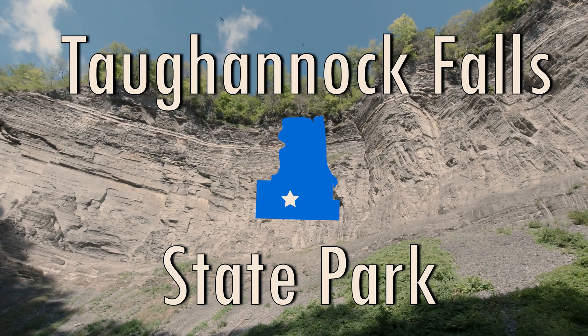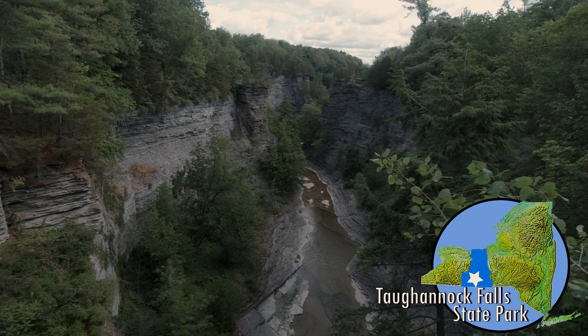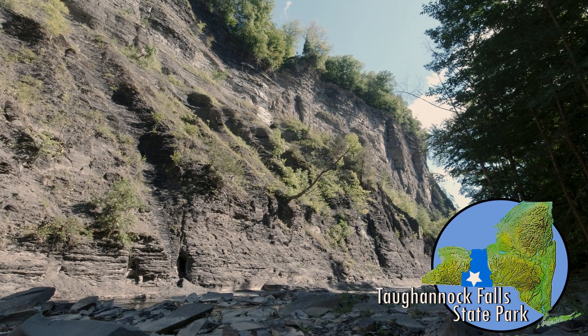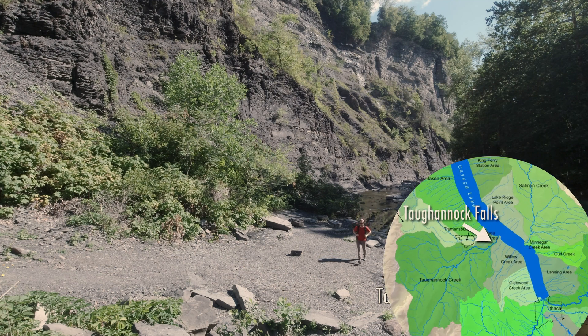Scholars, welcome to Tuganic Falls State Park in Ithaca, New York. Tuganic Falls State Park is located in the Finger Lakes region of our state and is almost 150 miles away from Buffalo. If traveling by car, that trip would take you almost two and a half hours. Hundreds of thousands of people visit Tuganic Falls State Park every year to take in the natural beauty of the surrounding landscape. As you can see on this map,